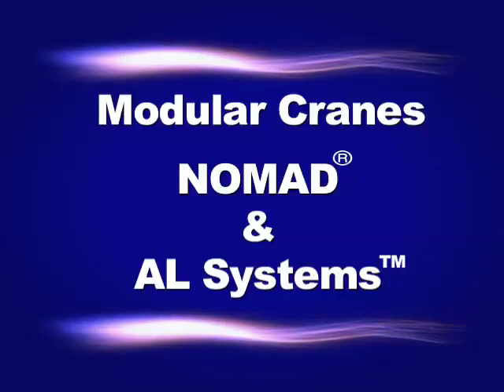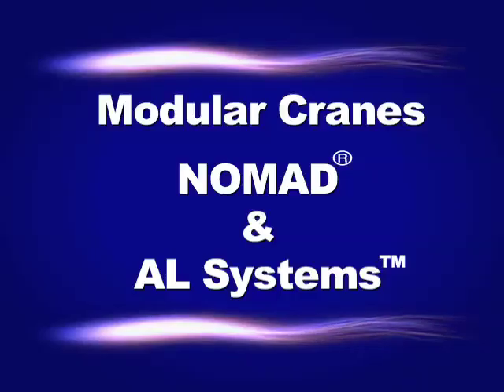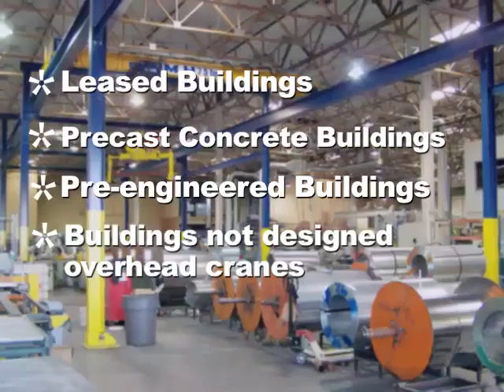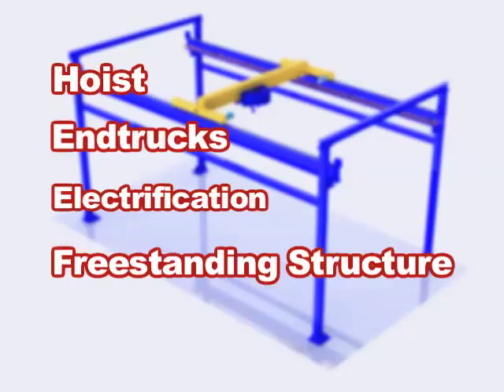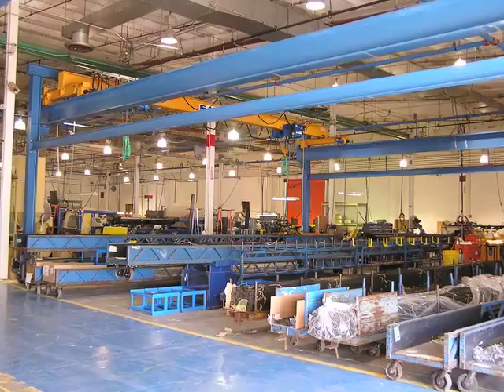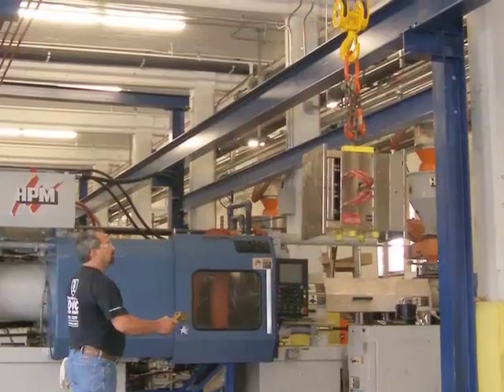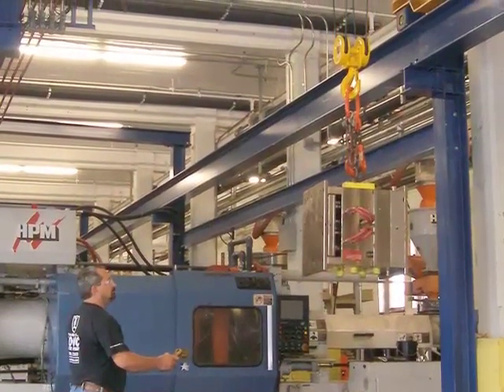Besides custom built overhead cranes, EMH also offers standard modular systems for easy installation. Leased buildings, precast concrete buildings, pre-engineered buildings, and others not specifically designed for overhead cranes can benefit from the Nomad freestanding bridge crane system. All the components needed for a 2 to 10 ton crane are included in the standard Nomad package. The standard Nomad requires no tie-back to the building structure, and the runway can be easily extended if necessary. The Nomad makes itself at home in places where conventional overhead cranes are not practical.